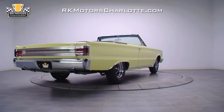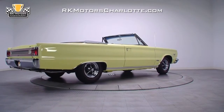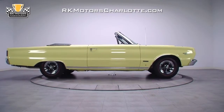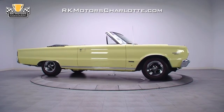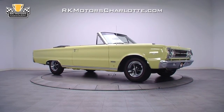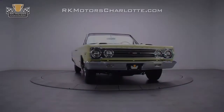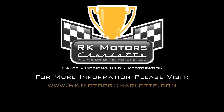Exceptionally rare and incredibly documented, the '67 Belvedere GTX is a near flawless Mopar centerpiece that is the perfect investment for any collector who wants to own one of the finest collector cars on the planet. For more information on this car and others, call, click, or visit RKMotorCharlotte.com.